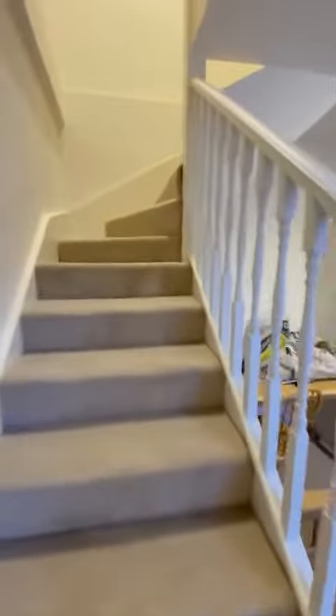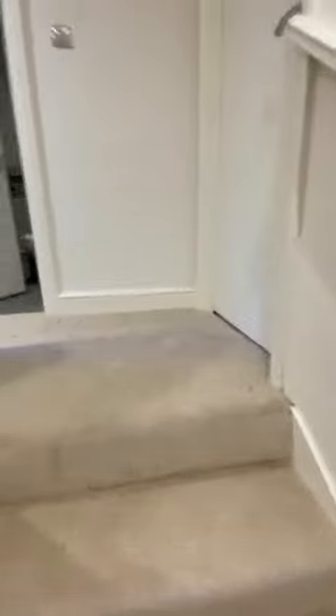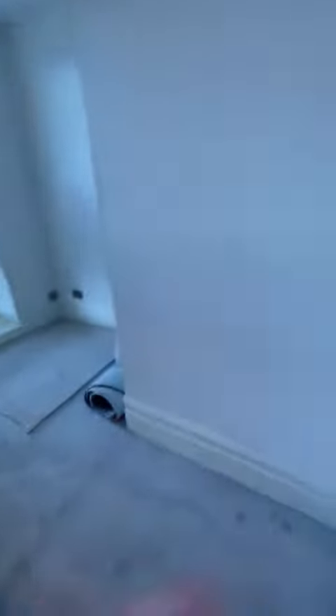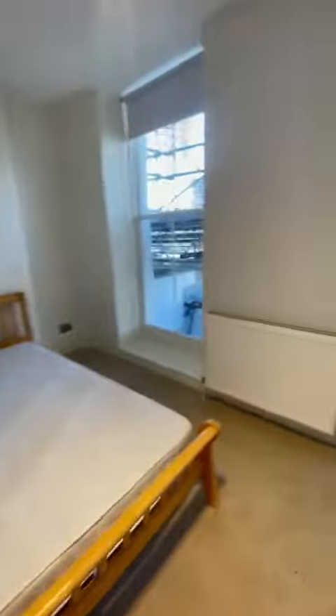Upstairs, again new carpet. We've got the two bedrooms — one slightly larger than the other — and then the bathroom. We'll just show you the largest bedroom in here. It's got these lovely big floor-to-ceiling windows with plenty of light coming through.